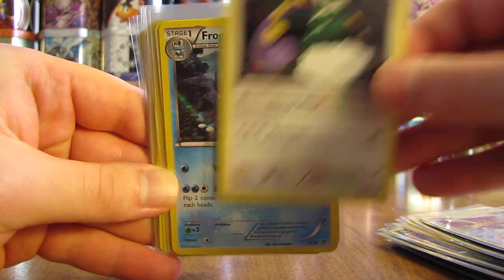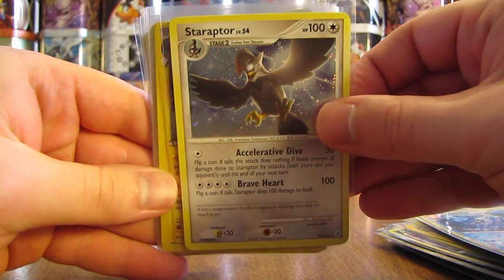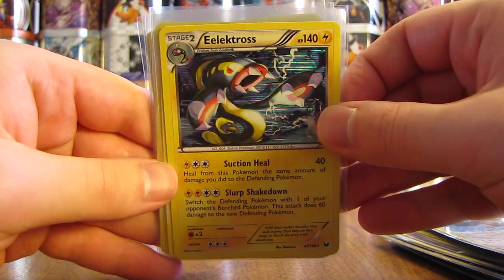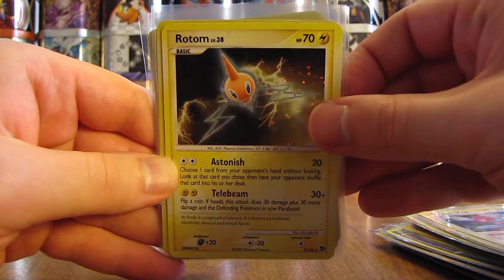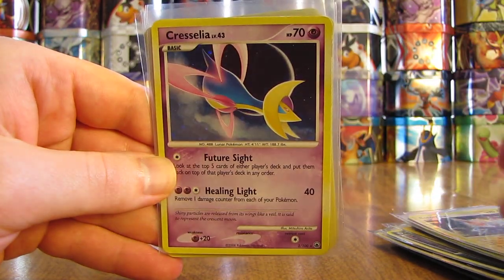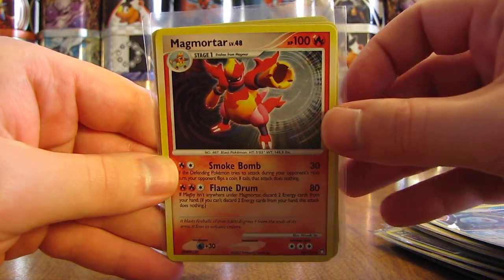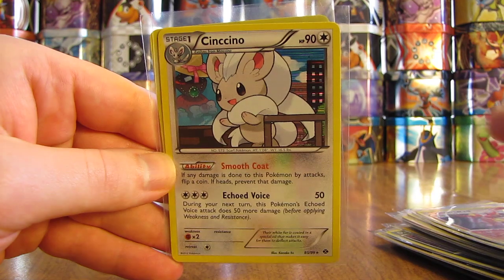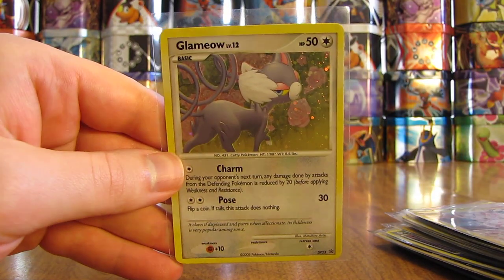Tornadus. Frogadier. Staraptor. Electross. Porygon Z. Rotom. Several cards from the Great Encounters set. Cresselia. Feonni. Magmortar. Cinccino. And finally, a Glamow.